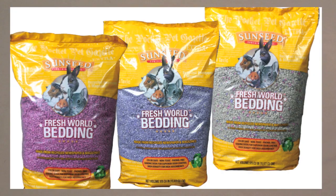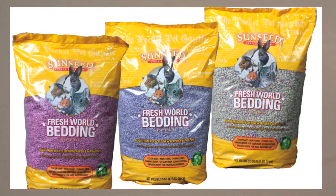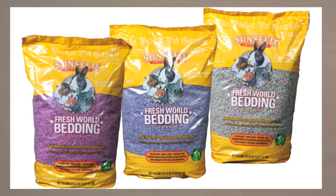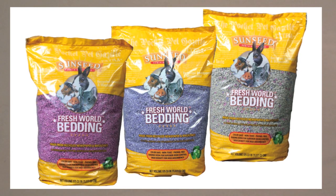One type of bedding I've recently started seeing is Sunseed Fresh World. I've never tried it, but my roommate did and she had really good luck with it. It did really well at controlling odor, so you might want to check that out.